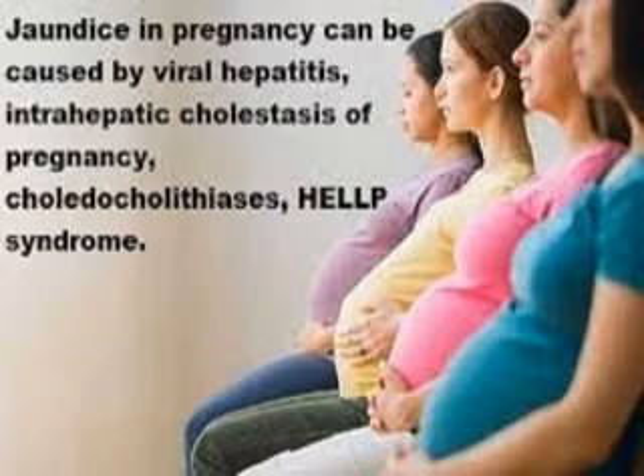low platelet syndrome — along with severe hyperemesis gravidarum, cholestatic changes of pregnancy, and acute fatty liver of pregnancy. Non-obstetric causes include viral hepatitis, hemolytic conditions such as malaria, sickle cell disease, G6PD deficiency, septicemia, and drugs and herbal medications.